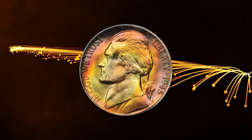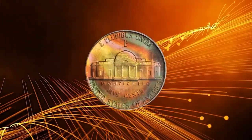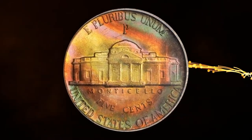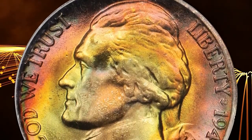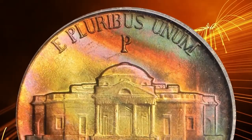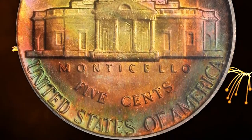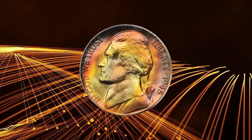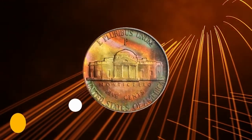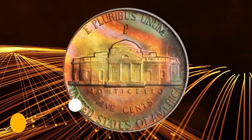Number 5: 1945 P Jefferson Nickel in MS67 condition. With remarkably vivid toning in multiple colors blanketing smooth, frosty features. The huge mintage of 1945 P nickels seems to have led to rushed work of mediocre quality — most are not fully struck, and worn dies are frequently seen. On the plus side, so many mint state pieces survive that finding a decent one is just a matter of patience. This superb gem fetched $3,737.50 at auction.